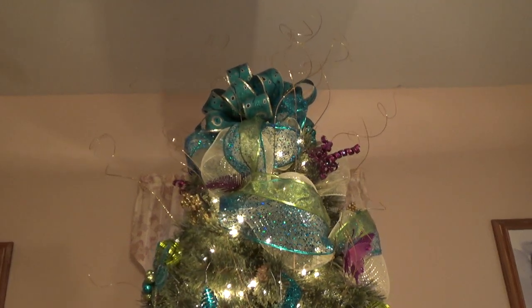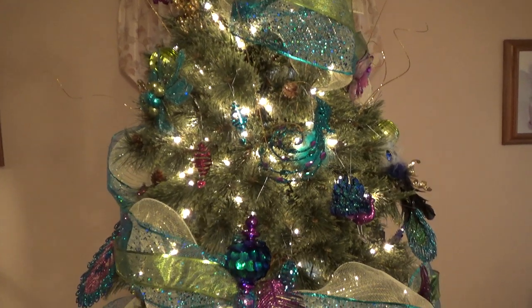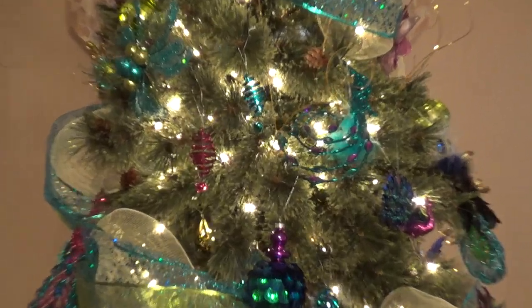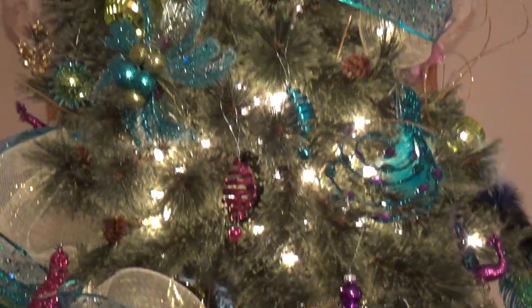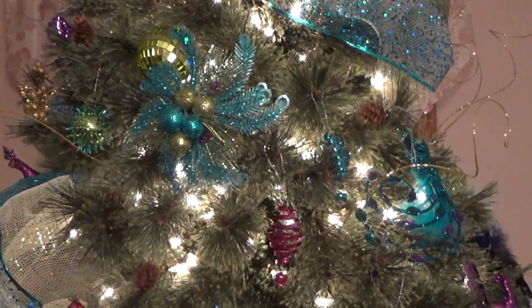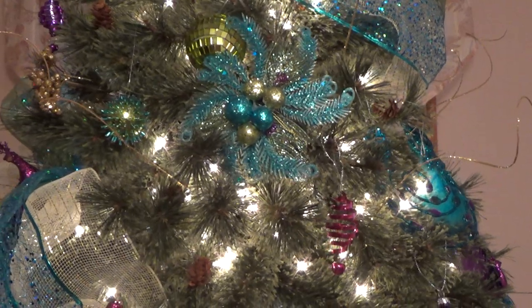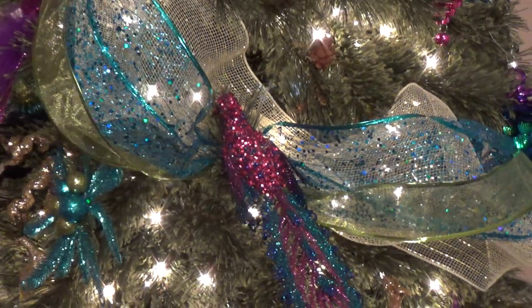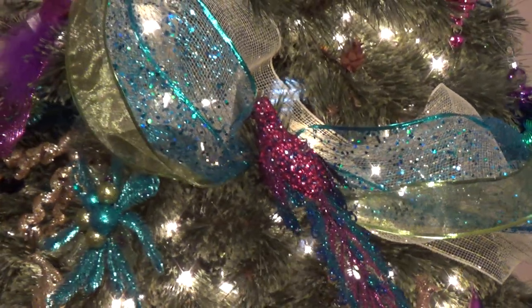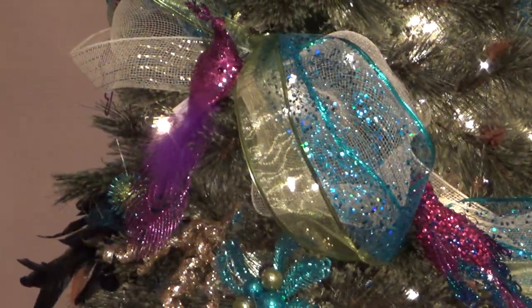Let me show you some more ornaments that are fairly special. These ornaments came from Walmart — like I said, most of these ornaments did. If there is one that did not come from Walmart, I will show you. And there is the mesh. That little bird came from Walmart; it is a Peacock. And here is another little Peacock.